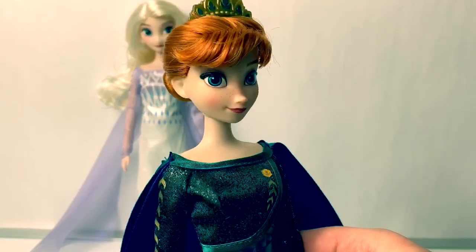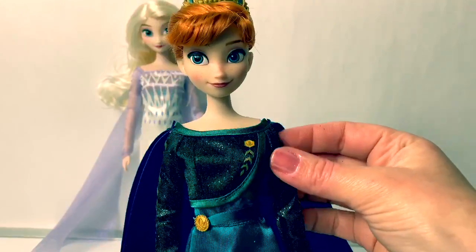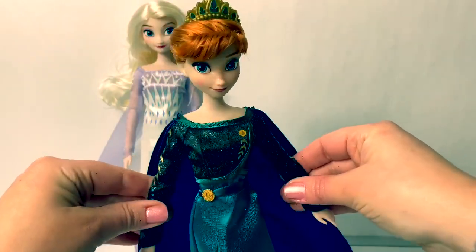I love this Queen Anna doll. Who else was surprised that Anna became queen? So awesome! A very unique outfit for a queen.